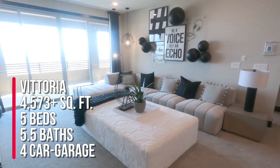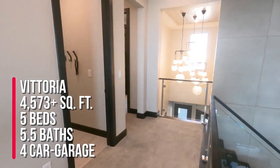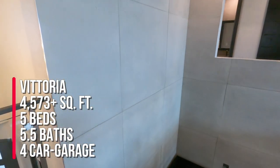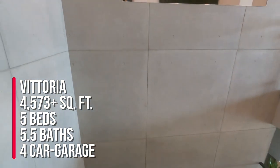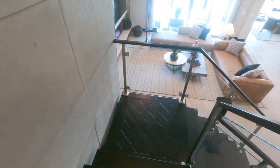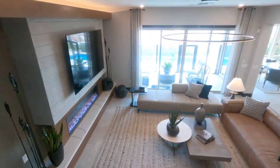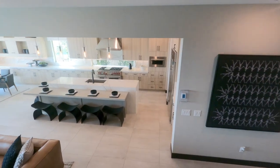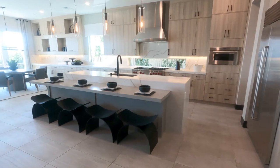This is the Vittoria over here in Carmel Cliff in the Red Point village of Summerlin. This home is 4,573 square feet with five beds, five and a half baths, and a four-car garage. It's pretty cool. Look at these steps — I don't know if I would want the dark steps just because of animals and dirt showing.